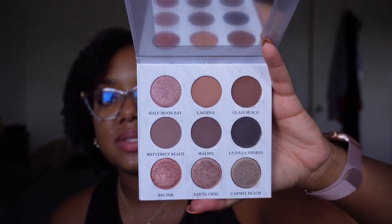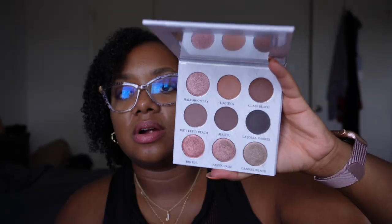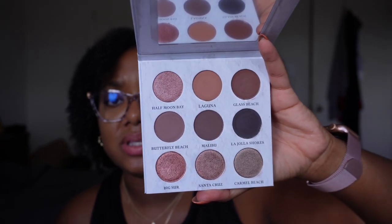I have the California Coast palette from Sydney Grace — the Deep Vusion. I did get this in PR from Sydney Grace. It is beautiful, a really nice palette, but it's not one I'm going to reach for super often because it is a pretty pinky, peachy palette and I have a lot of those. I'm probably going to give this to my sister — she likes these kinds of very neutral, simple colors. So I'm going to end up giving this to her. Decluttered.